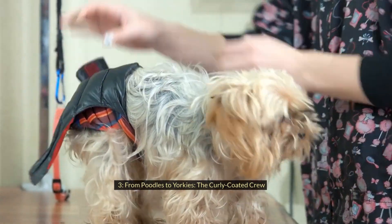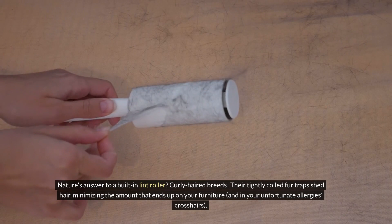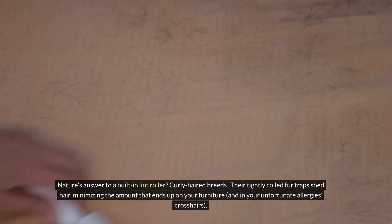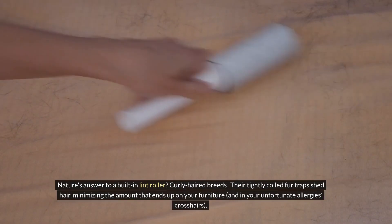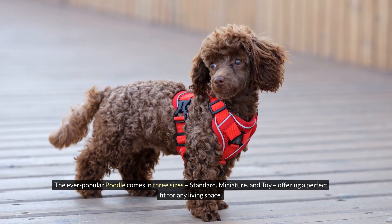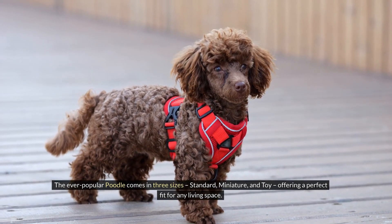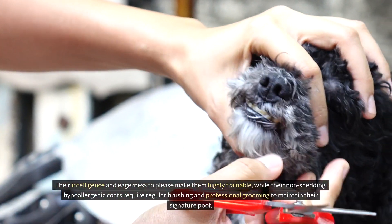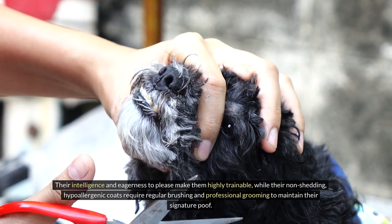Number three: From Poodles to Yorkies — The Curly-Coated Crew. Nature's answer to a built-in lint roller? Curly-haired breeds. Their tightly coiled fur traps shed hair, minimizing the amount that ends up on your furniture and in your unfortunate allergies' crosshairs. The ever-popular poodle comes in three sizes — standard, miniature, and toy — offering a perfect fit for any living space. Their intelligence and eagerness to please make them highly trainable, while their non-shedding, hypoallergenic coats require regular brushing and professional grooming to maintain their signature poof.